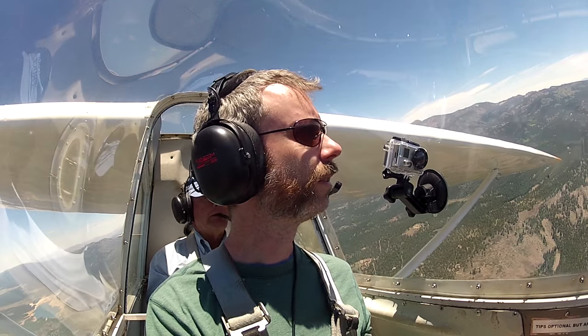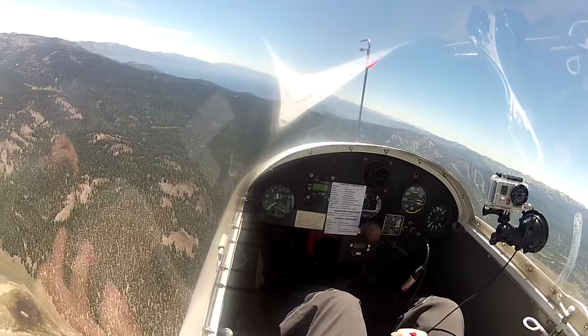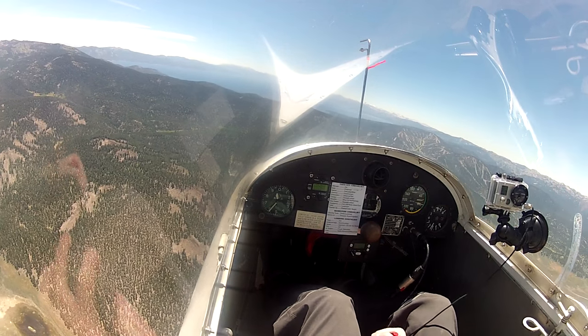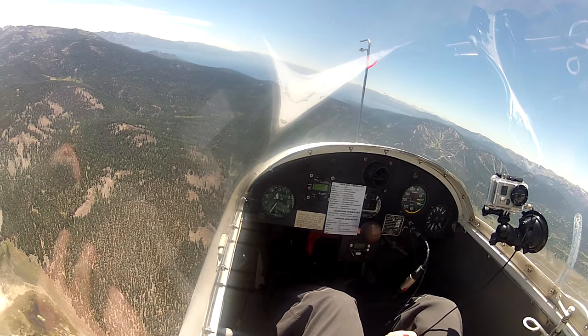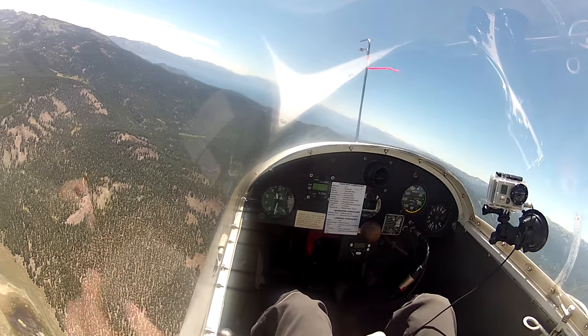Let's turn left and see if we can find that thermal again. Should I slow down? Try to stay over that area — you're doing a really good job staying in it when you were in it. I've got lots of downdraft now, no lift. I'm not going left — I'm still in the sink here.